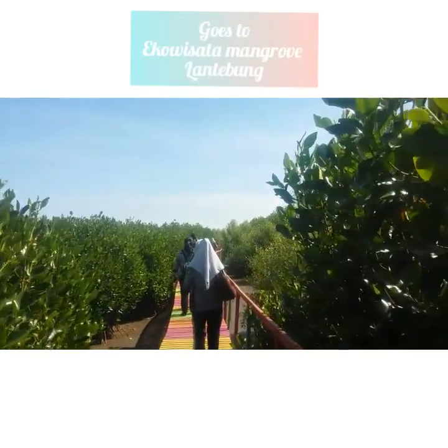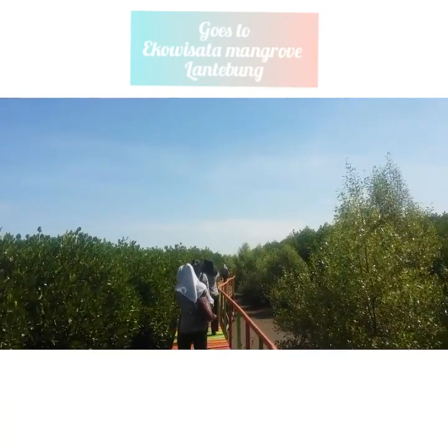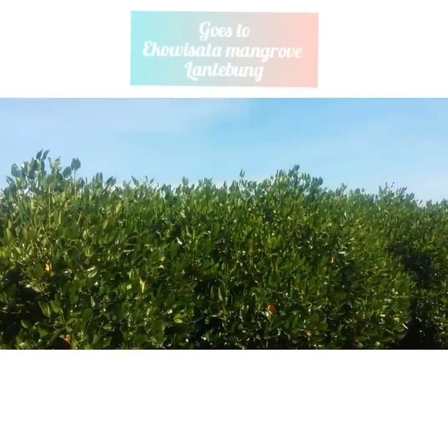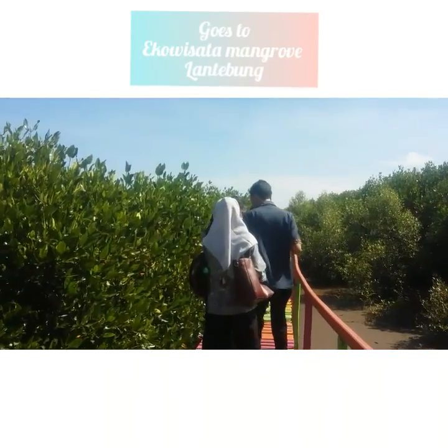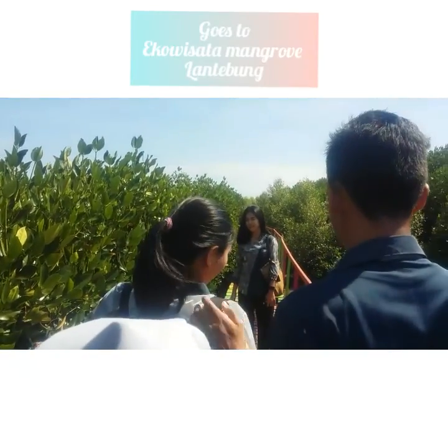Setiap wisatawan tentunya memiliki tingkat kepuasannya tersendiri, tetapi wisatawan yang berkunjung ke tempat ini pasti akan merasakan kepuasan. Di samping kiri-kanan jembatan ini merupakan tanaman-tanaman hijau mangrove yang sangat segar. Di tempat ini pula biasa dijadikan sebagai spot foto.